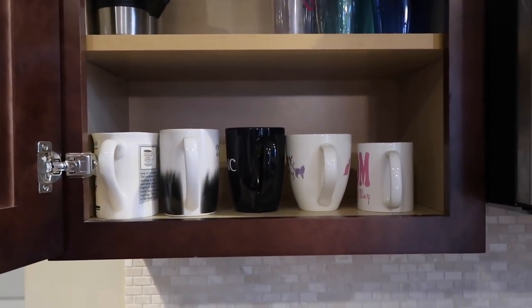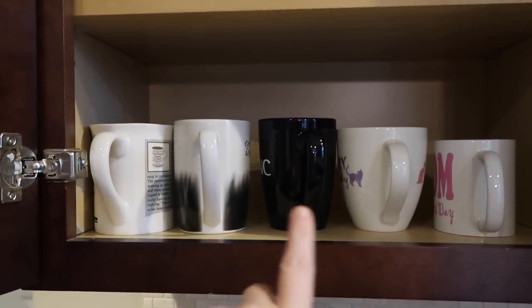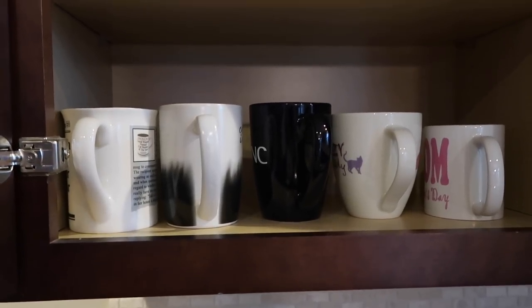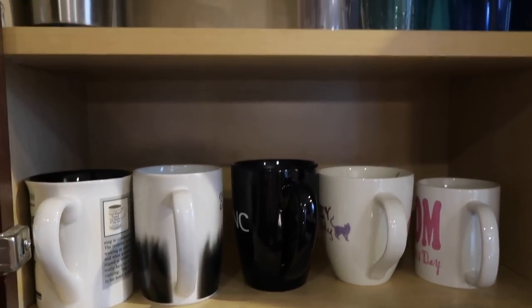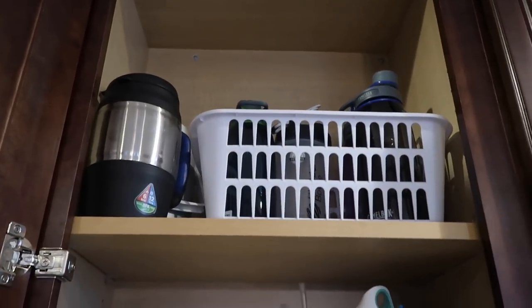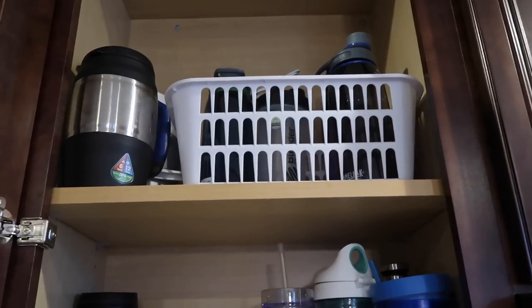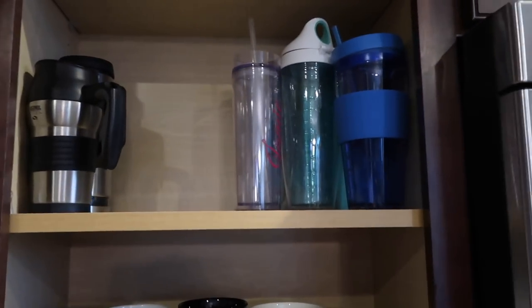Moving over here, because we have our Keurig coffee maker here, I keep coffee cups nearby. Coffee cups are something I tend to collect — people just buy them for us when they go on trips, so that's one thing that tends to get a little out of hand. I try to keep control of the amount of coffee cups we have. Then we have water bottles, travel coffee mugs, and up there a couple of bigger white water jugs for when my husband plays softball in the summer, plus bigger water bottles for when we need more than smaller sizes.